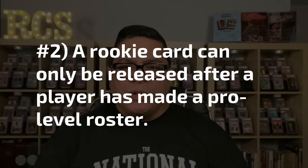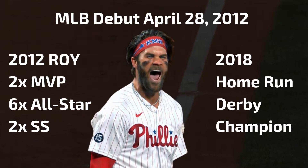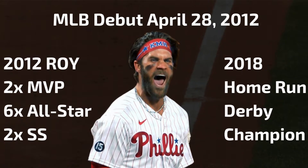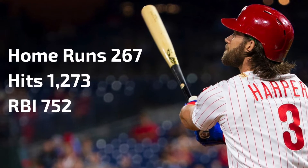A couple of things to keep in mind before we look at his rookie cards: Harper debuted in the major leagues on April 28, 2012. The Ten Commandments of the Rookie Card states that a rookie card can only be released after a player has made a pro-level roster. At the end of 2021, he completed his 10th season and recently turned 29. He's the 2012 Rookie of the Year, a two-time MVP, a six-time All-Star, a two-time Silver Slugger, and the 2018 Home Run Derby winner. He currently has 267 career homers, 1,273 hits, and 752 RBIs.